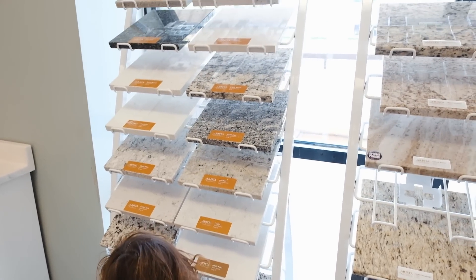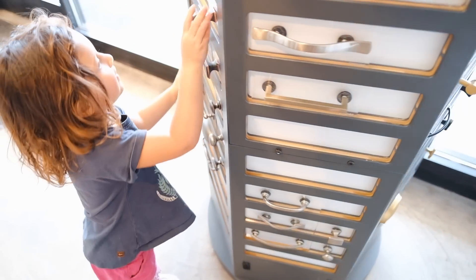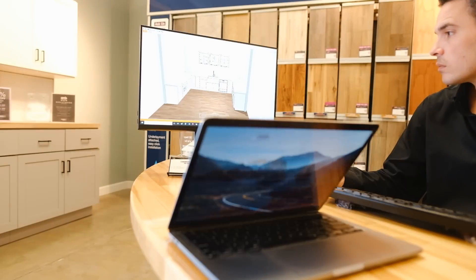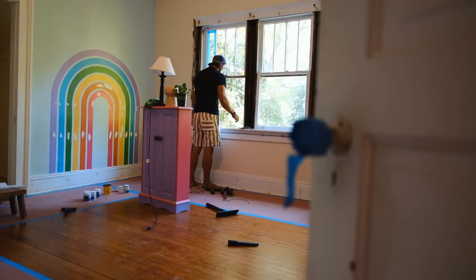So we got the cabinets figured out. It was significantly cheaper to redesign the kitchen a little bit and get rid of the upper cabinets because we were way over budget. But we're going to make it work — hopefully with the cabinets in a slightly different color than we originally planned. It's been a successful day and Papa's in here working on the windows.